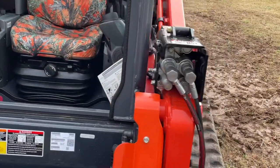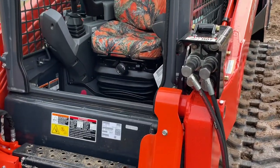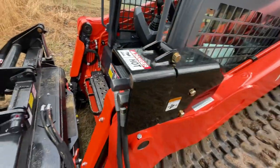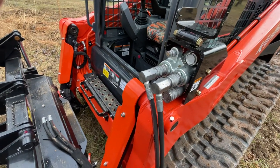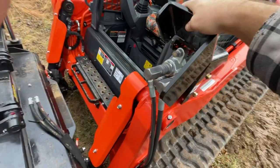It didn't come with the air ride seat — just the standard spring seat. It did come with the radio. It also has the high flow hydraulics on it. This is a Kubota factory cover that I had the dealer put on to protect it if I get into any heavy brush.